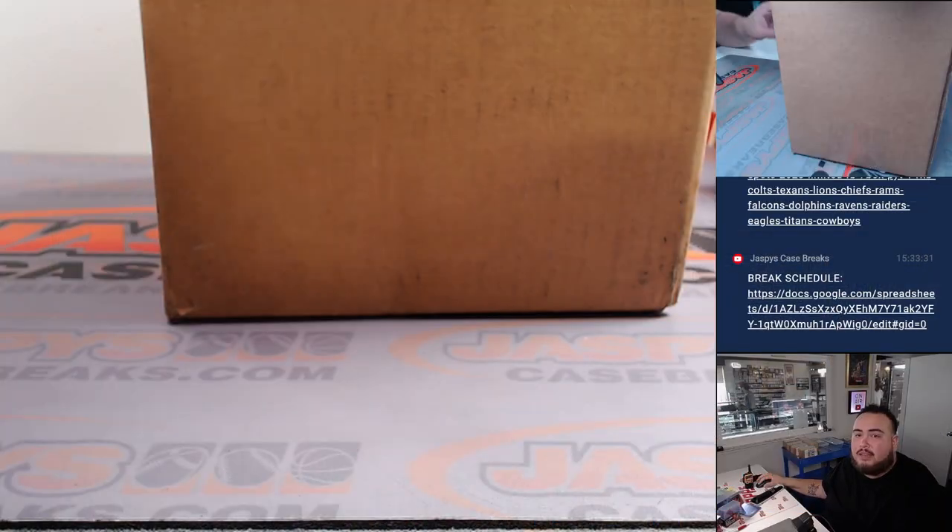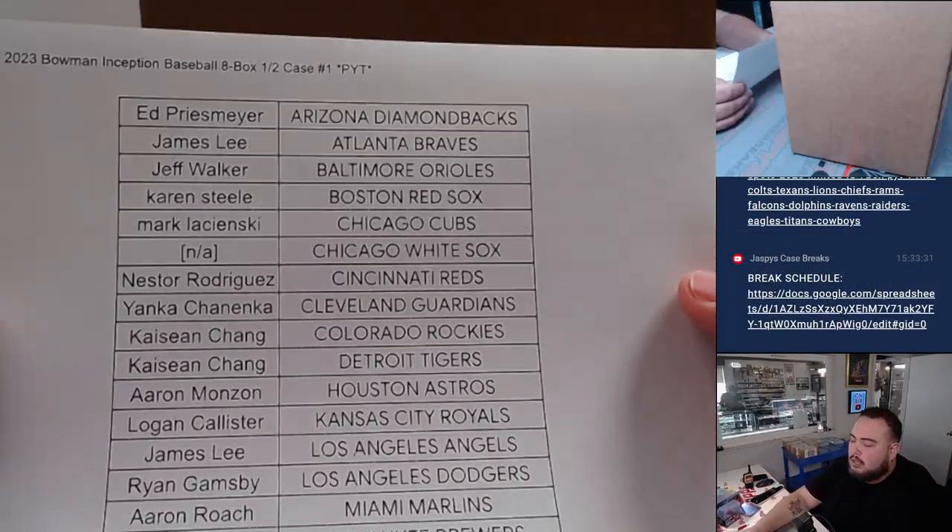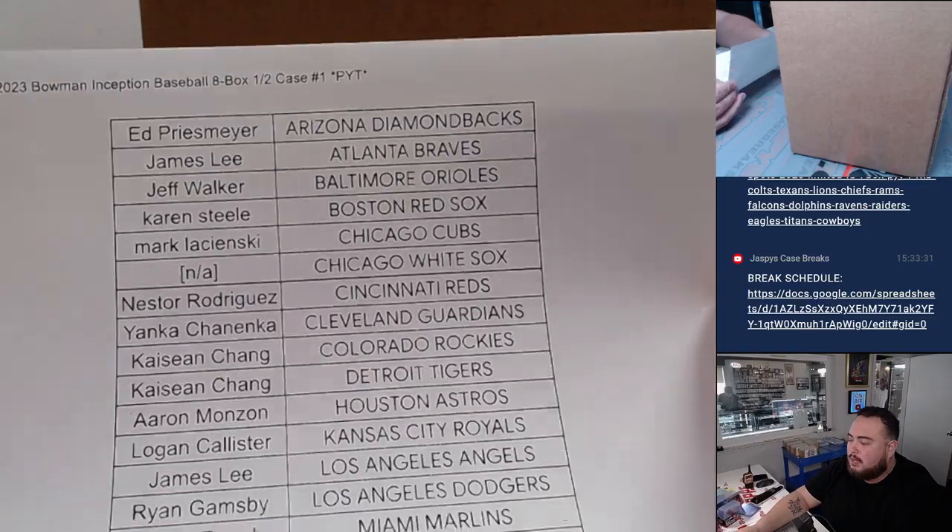Since this is a half-case break, the second half — number two — which is actually sold out as well, is going to be coming up next.